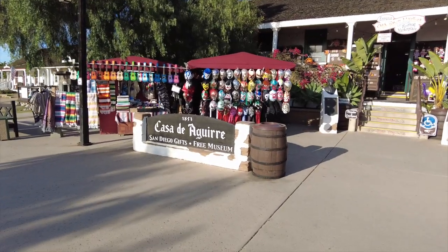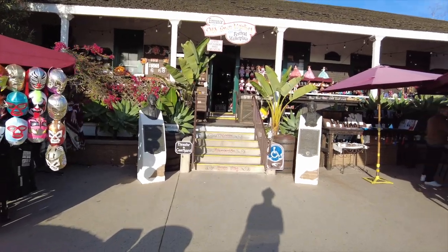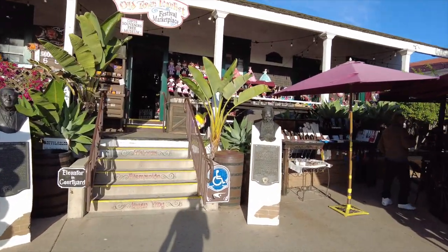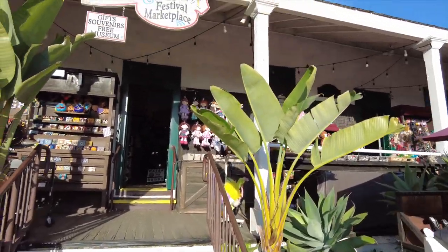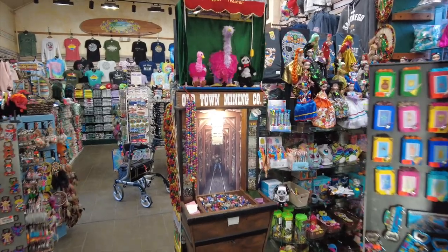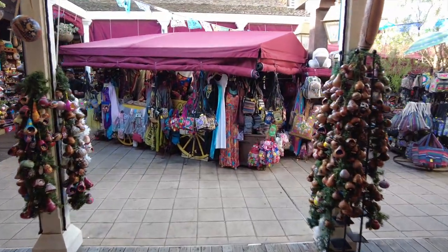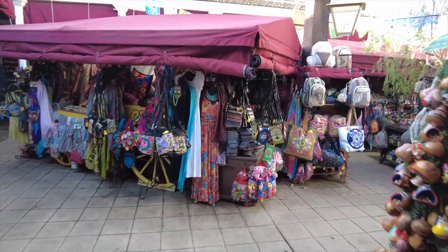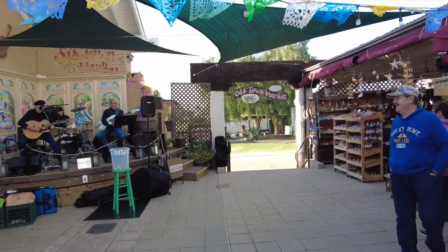This is the Casa de Aguirre, one of the first houses built in Old Town San Diego in 1853. This is a reconstruction as the original building was torn down in 1914. The building houses a museum and gift shop. From here you can also get to the Old Town Market area, an outside area with different stands selling all kinds of items, and at times they also have live music.